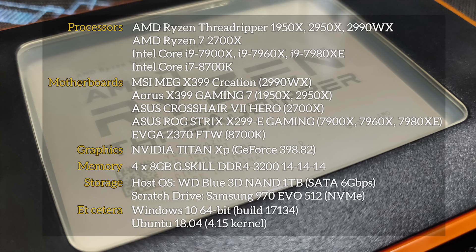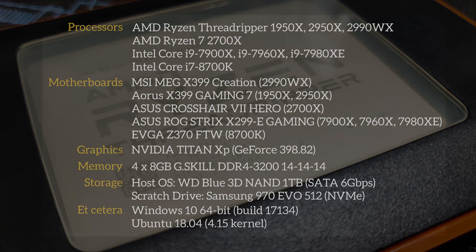In total, 8 of the most relevant CPUs I could find have been tested in 5 PCs, and for the first time, we've been able to test all 5 of those PCs using the same memory configuration. That's 32GB of DDR4-3200 G.Skill memory supporting 14-14-14 timings.